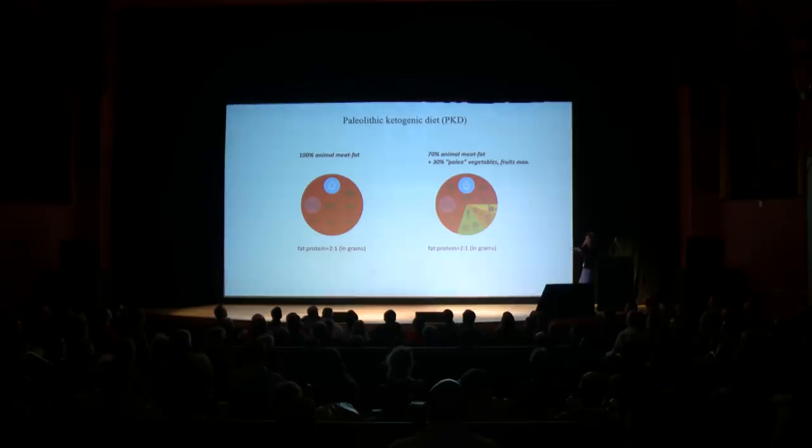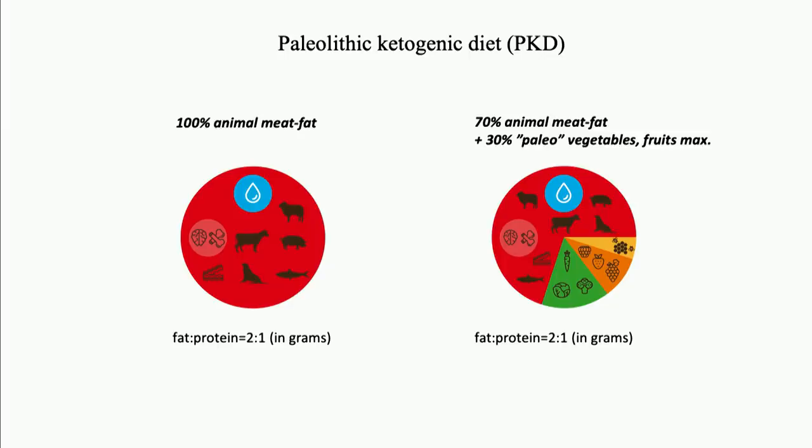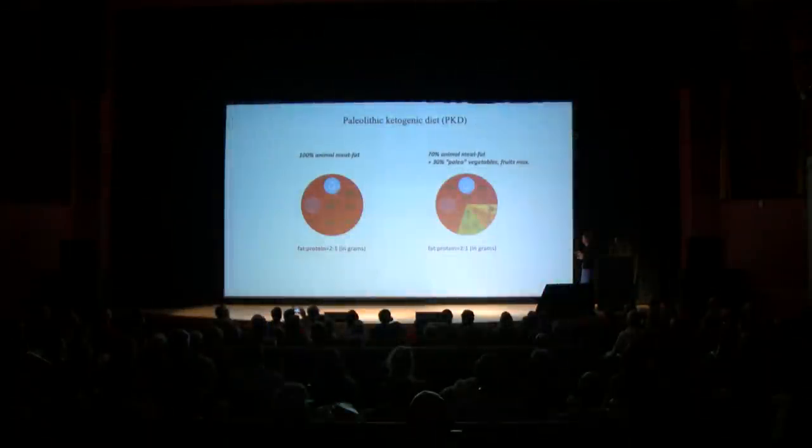To exemplify how the PKD looks: it is a continuum. On one end we have a diet which is 100% animal meat and fat. On the other end, a diet that may contain up to 30% of certain vegetables and fruits — but this is only an allowance, not a recommendation, and it can be okay for those who are already recovered or relatively healthy. This still ensures ketosis if you are eating fat to protein in a 2-to-1 ratio.